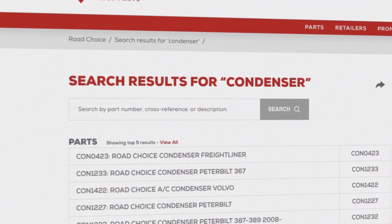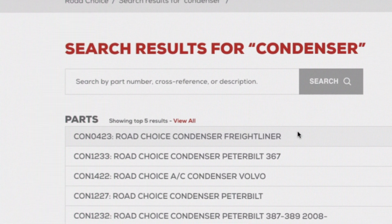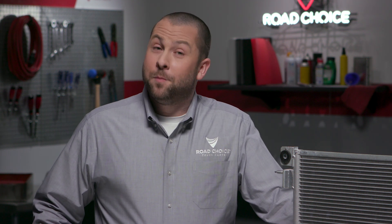Road Choice offers all condenser types so you can make an exact swap with whichever one your truck uses. Today we're focused on parallel flow condensers found on most heavy-duty trucks. I'm going to point out features that all parallel designs have in common, then I'll show you how Road Choice stands out as the best aftermarket replacement for your vehicle.